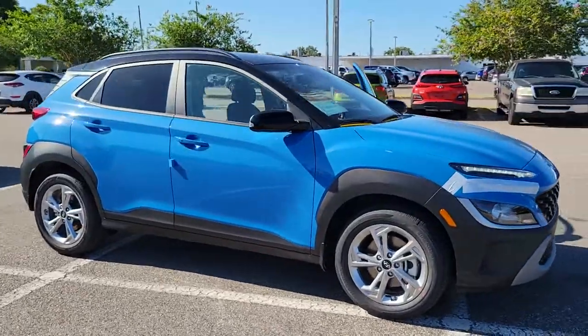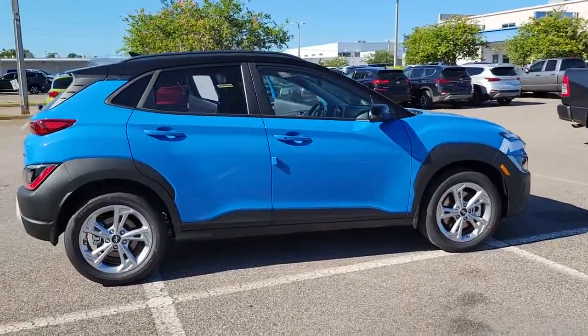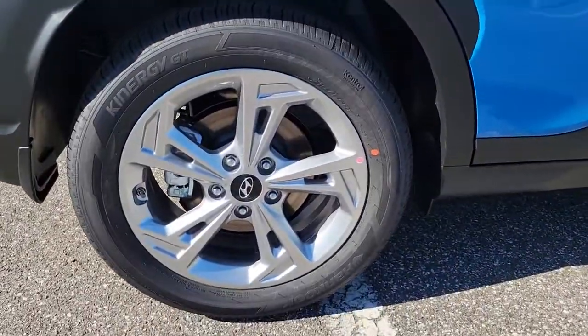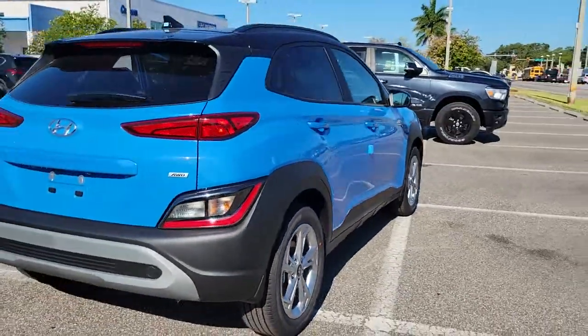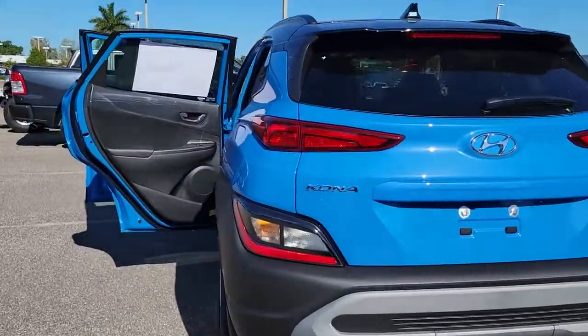Get a feel for the 2022 Hyundai Kona. Every drive is fun and fresh in this agile and versatile Kona. This subcompact crossover SUV prioritizes enjoyment thanks to easy touchscreen infotainment, tech-savvy amenities, a comfortable cabin, and spirited handling.